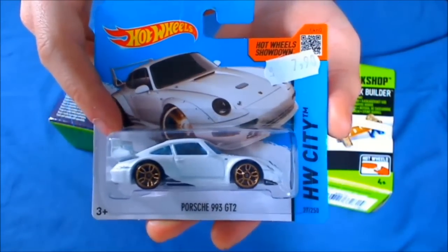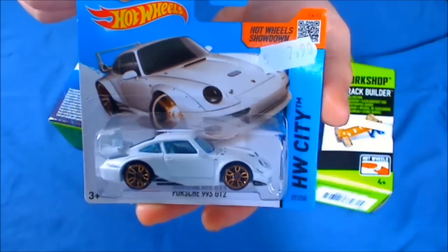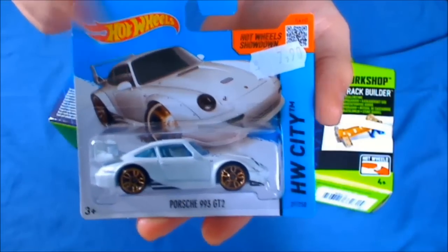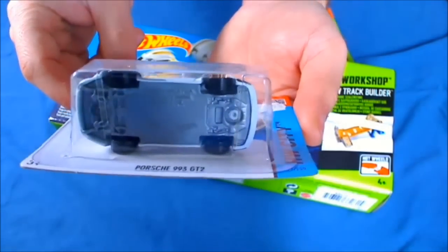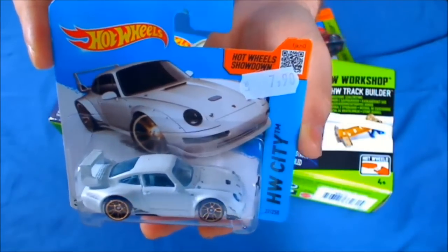As you probably know from my previous videos, I really like white cars and I would like sometime in the future all my Hot Wheels that I have in the collection to be white. Many of them have this color variation released by now, but I still don't have it so I am going to try and search for it.